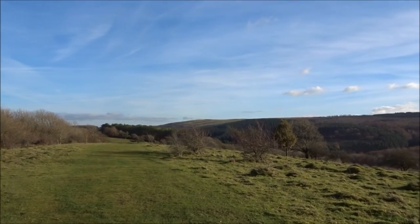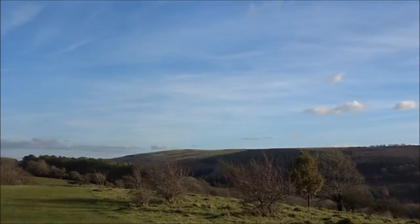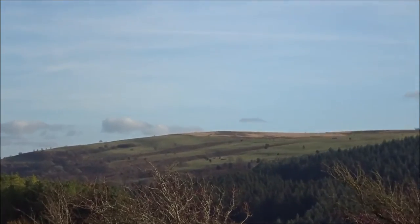Right in the very distance, the hills right in the back — that's the Mendips. That's the Area of Outstanding Natural Beauty.